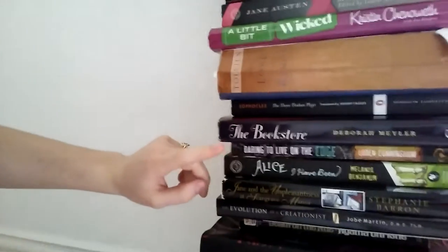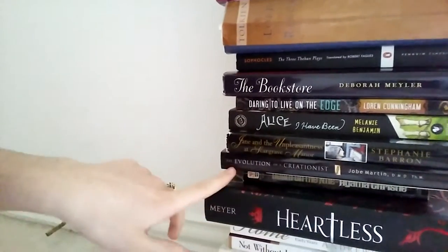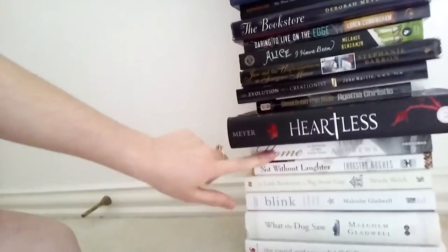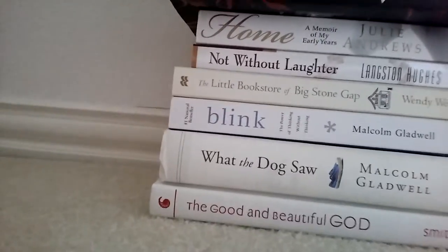The Bookstore by Deborah Myler. Daring to Live on the Edge by Lauren Cunningham. Alice I Have Been by Melanie Benjamin. Jane and the Unpleasantness at Scargrave Manor by Stephanie Barron. The Evolution of a Creationist by Job Martin. Death on the Nile by Agatha Christie again — I have two copies of that that need to be read. Heartless by Marissa Meyer, author of the Lunar Chronicles. Home by Julie Andrews. Not Without Laughter by Langston Hughes. The Little Bookstore of Big Stone Gap by Wendy Welch. Blink and What the Dog Saw, both by Malcolm Gladwell. The Good and Beautiful God. The Nesting Place. And I also have Jane Eyre on my desk that I need to read, and I'm reading the Elsie series right now. I also have The Complete Works of William Shakespeare on my desk, which I will not be reading anytime soon.